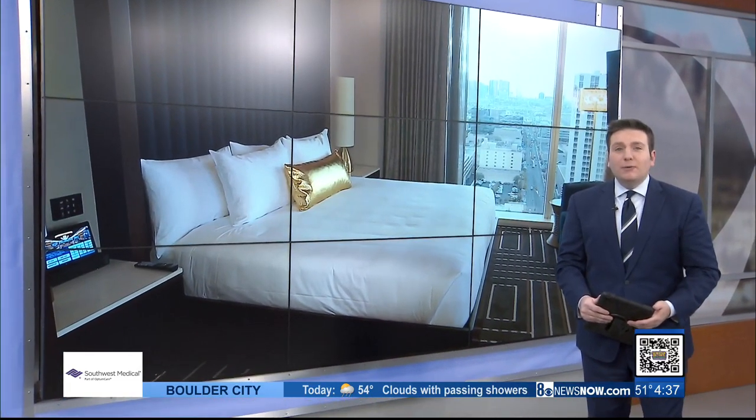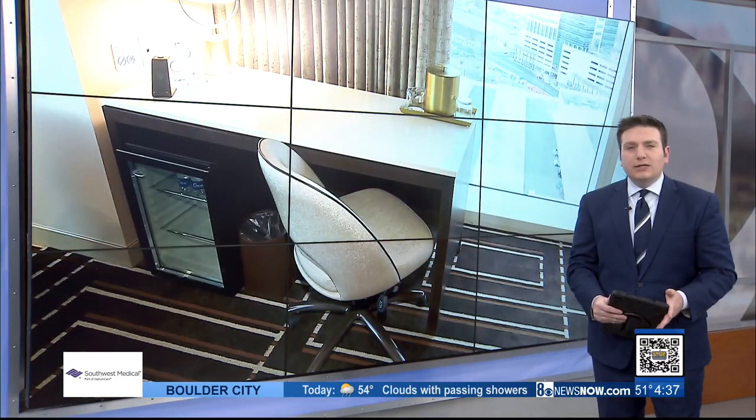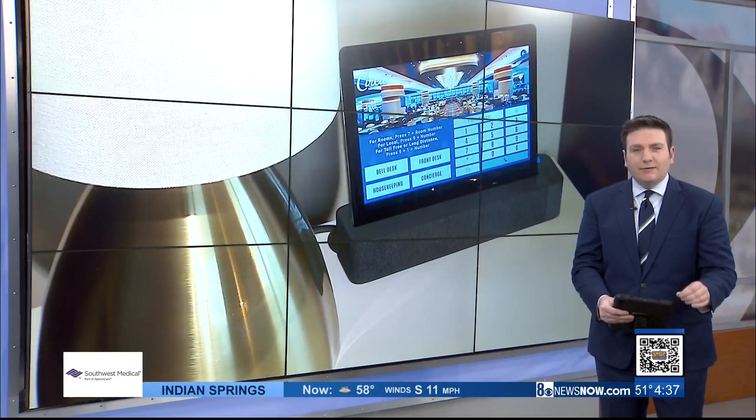Circa is celebrating its grand opening today. It's the first adults-only casino resort in Las Vegas and now the tallest north of the strip. We were there when the casino opened back in October, but the hotel officially opened today.